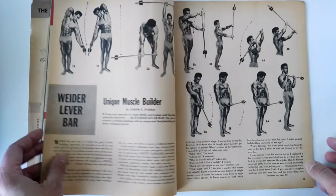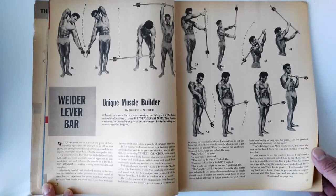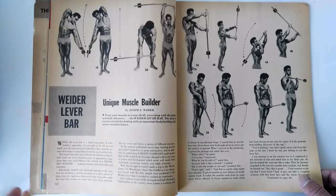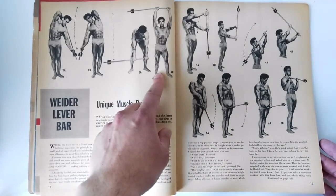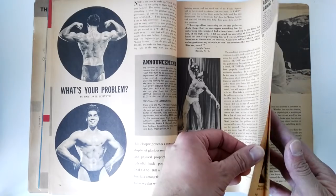Now this article is rather interesting — a unique muscle builder, the Weider Lever Bar — which personally I think was an idea stolen from George F. Jowett, because George F. Jowett was the first to come up with the Jowett Institute Fulcrum Lever Bar. I really think that Joe Weider took the idea and then started promoting it. Again, here the model is Leo Robert, who was being promoted at the time by Joe Weider.